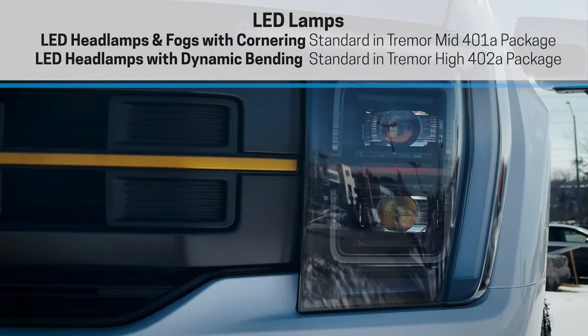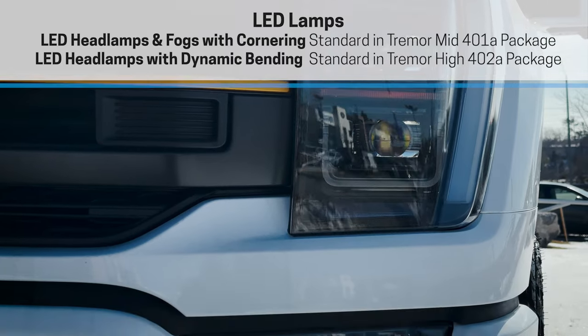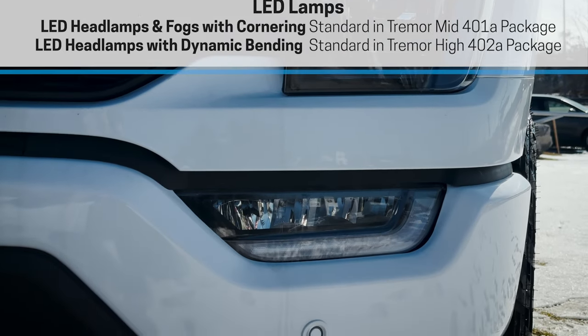For lighting, we have LED headlamps and fog lights. We can also turn them on using the zone lighting controls through the SYNC 4 media screen.